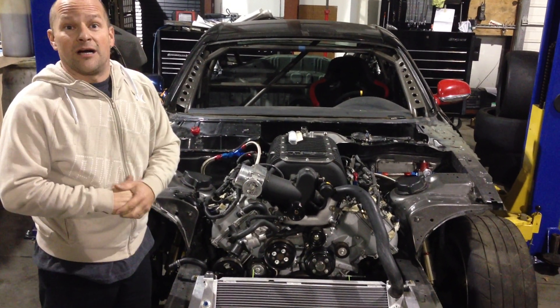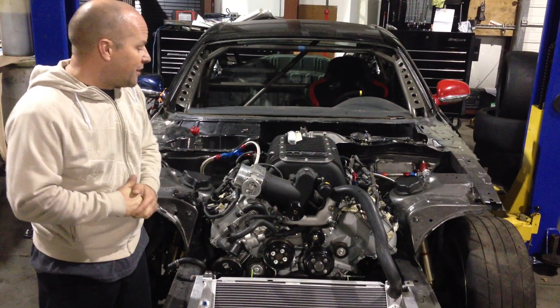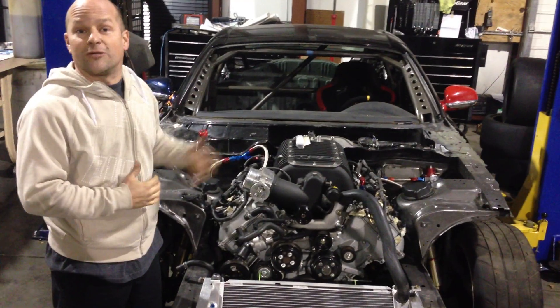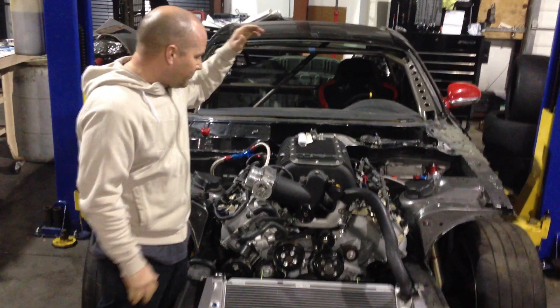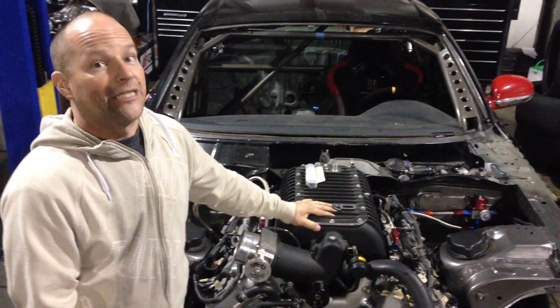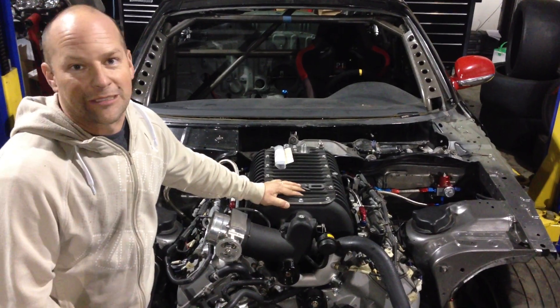I'd like to thank JBA Long Tube for helping us out with those stainless steel headers from the Tundra — they work out awesome, and I can't wait to see the rest of the exhaust done. I'd also like to thank Toyota Racing Development for helping us out with this supercharger for this motor. They're certainly not cheap, but it's going to give us that winning edge so that when we get out there we're going to be able to hang with the big guys.